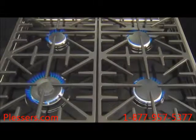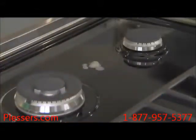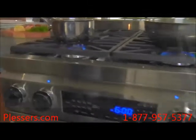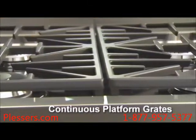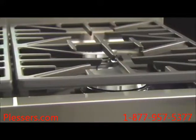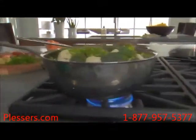Three additional sealed gas burners round out the cooktop. Underneath it all sits a one-piece porcelain enamel spill basin to catch any food or grease that may fall through — cleanup has never been easier. The cooktop provides a massive amount of space with two 14-inch continuous platform grates, allowing your largest pots and pans to fit comfortably together on the cooking surface, making maneuvering them safe and easy.